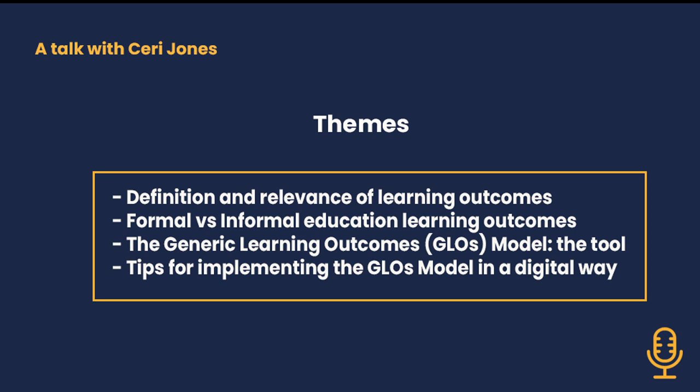Generally there was a semi-governmental body set up called RESOURCE, who were responsible for museums, libraries and archives. They wanted to develop a toolkit that could support museums, libraries and archives in thinking about learning — thinking more widely about what learning was. They specifically chose learning rather than education to try and get away from the formal education idea, and have a much broader concept of what learning in these cultural organisations could mean.